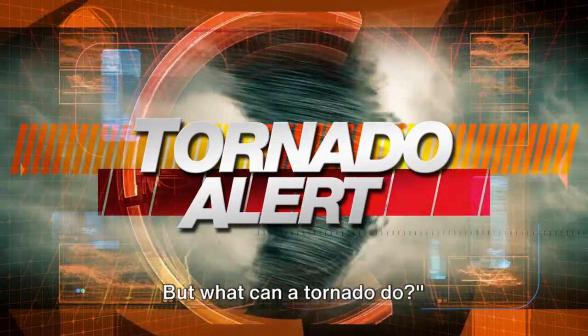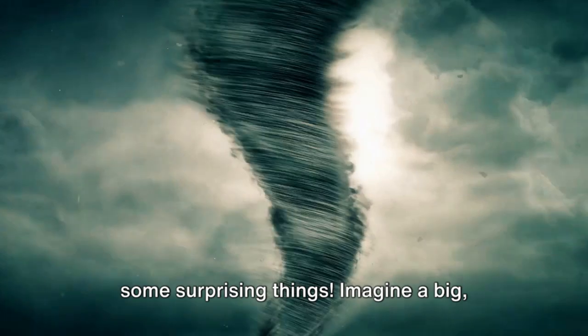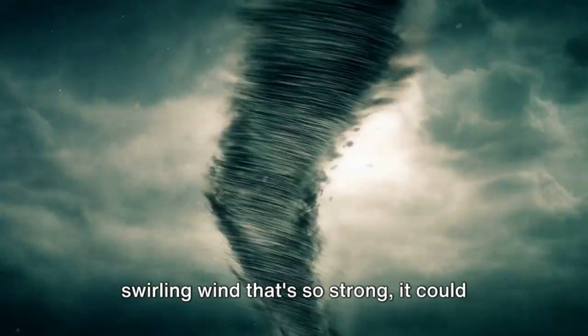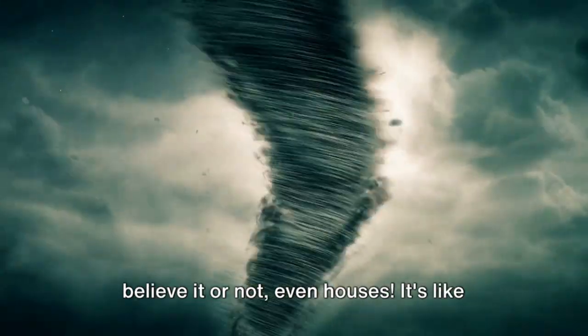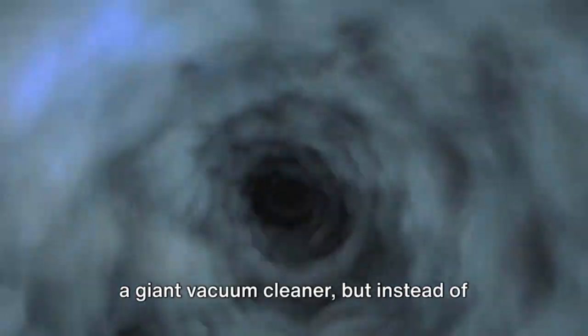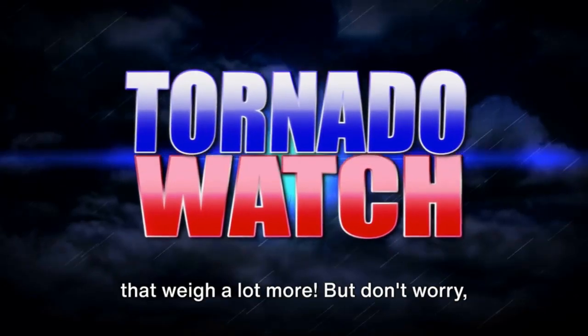But what can a tornado do? Tornadoes are very strong and can do some surprising things. Imagine a big, swirling wind that's so strong it could pick up heavy things like cars, trees, and believe it or not, even houses. It's like a giant vacuum cleaner, but instead of dust and crumbs, it's picking up things that weigh a lot more.